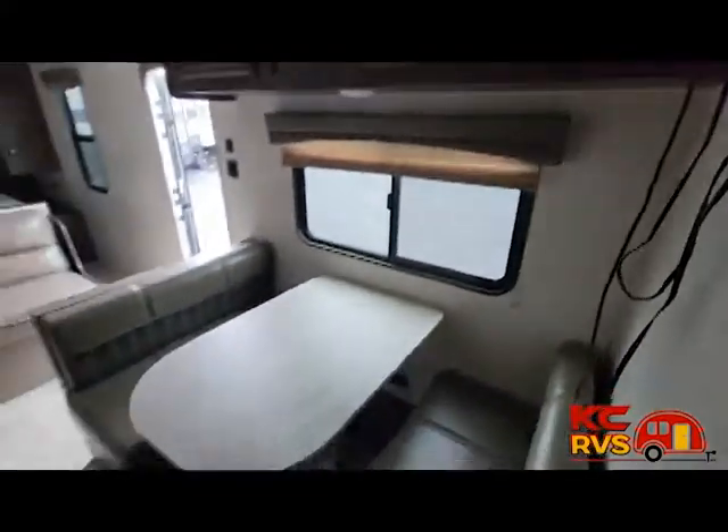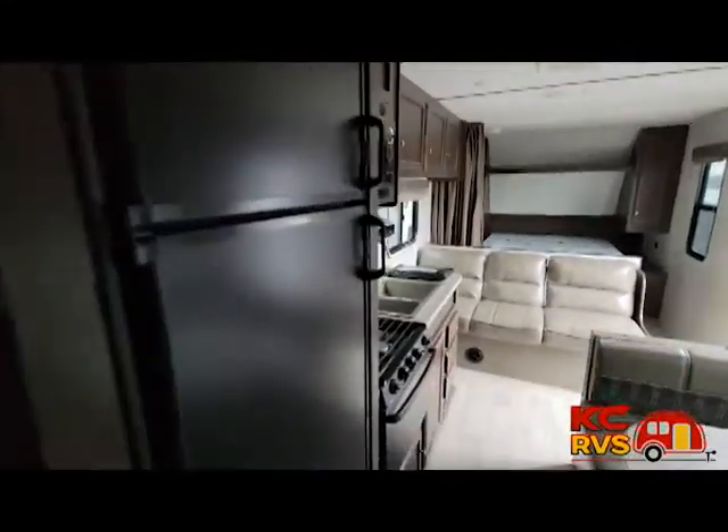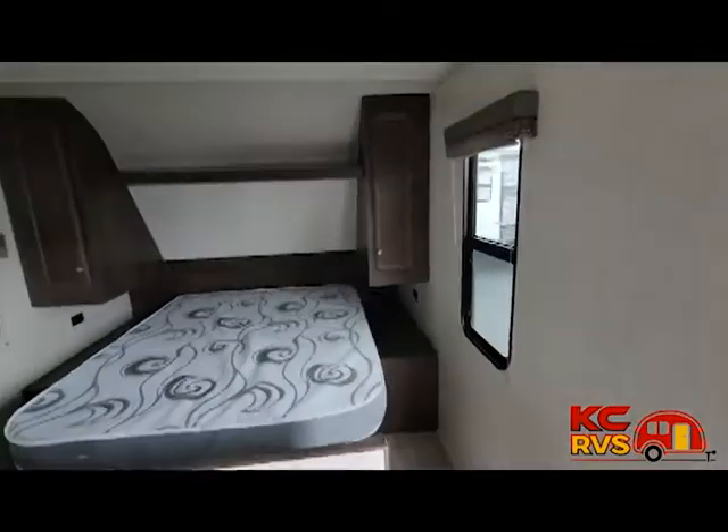It has a full kitchen, outside shower, and many other features. The length is 29.33 feet, width is 8 feet, and height is 10.47 feet. The dry weight is 4,656 pounds, so you have quite a few options to pull.